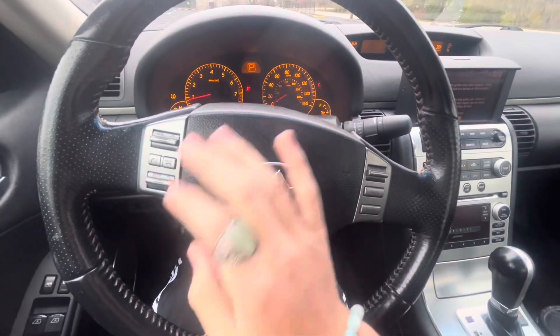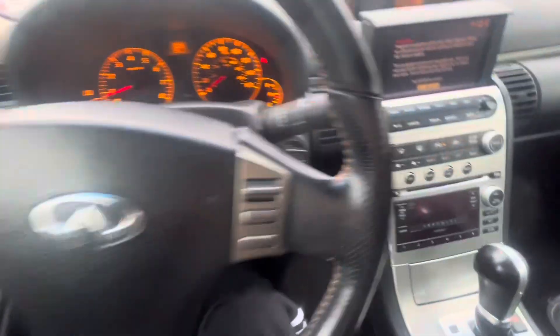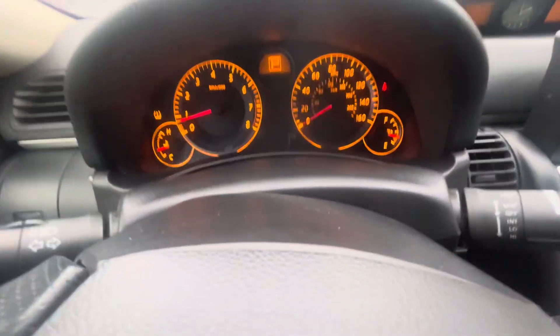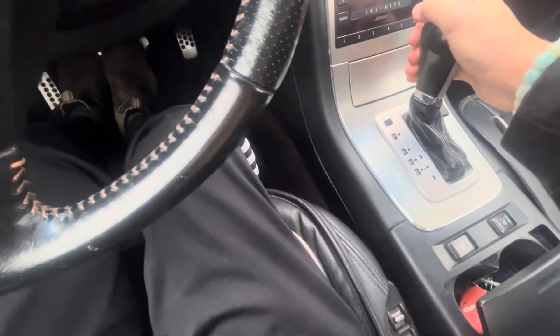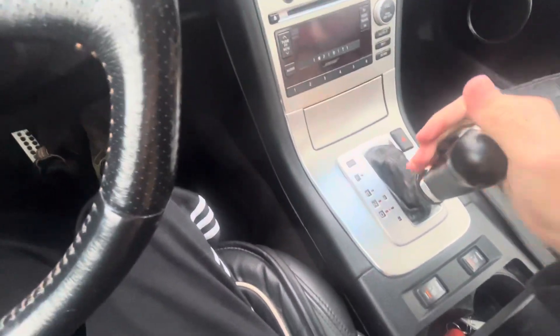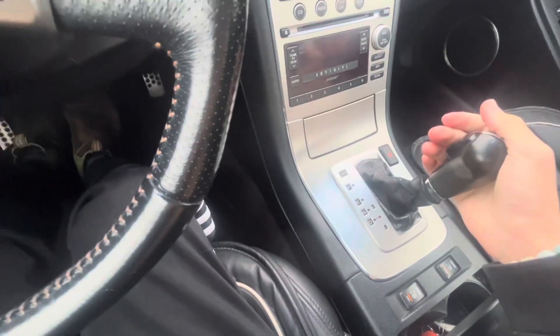Wonderful. The miles aren't very well illuminated, but it's got 140,479 miles. I believe this is a six-speed automatic — it could be a CVT, I'm not sure.